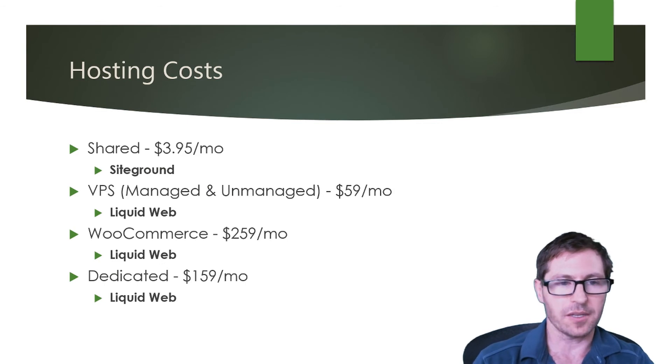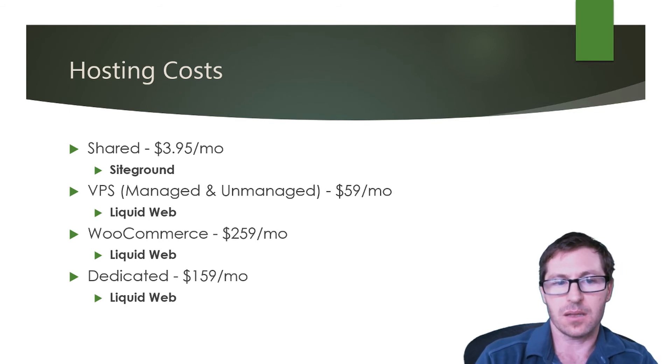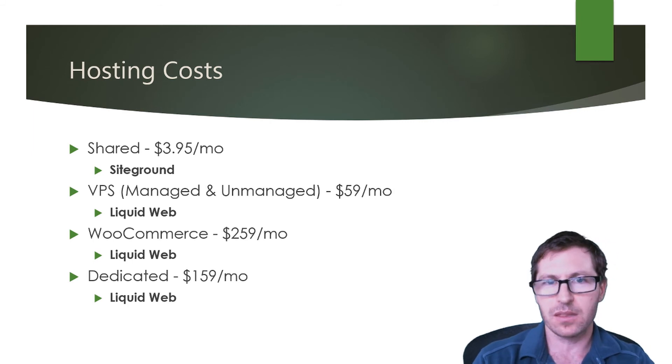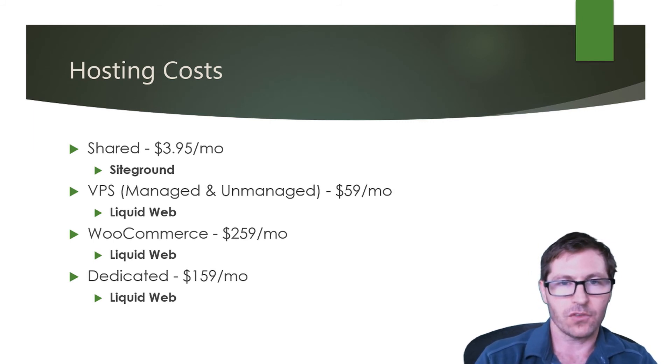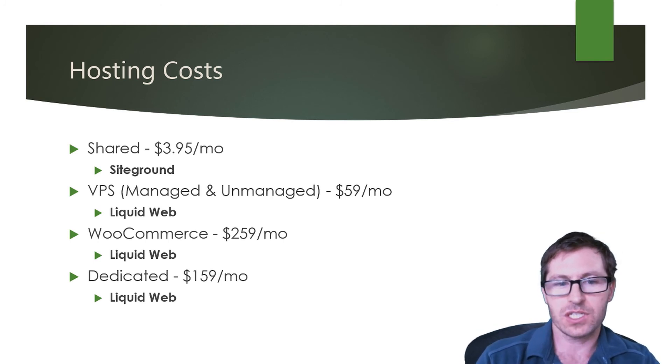What are the differences in the cost of hosting? For shared hosting you can generally find it quite reasonable — SiteGround offers it for $3.95 per month. A managed VPS starts at $59 per month, available at Liquid Web. If you're running a larger e-commerce site using WooCommerce, there's a dedicated hosting service for $2.59 per month from Liquid Web. Or if you need a dedicated account, that's $159 per month, also from Liquid Web. These are pretty typical pricing differences when it comes to hosting costs.